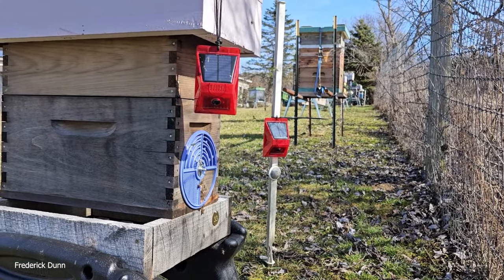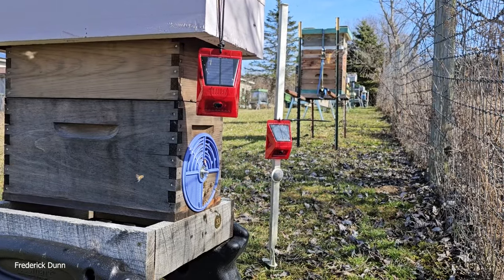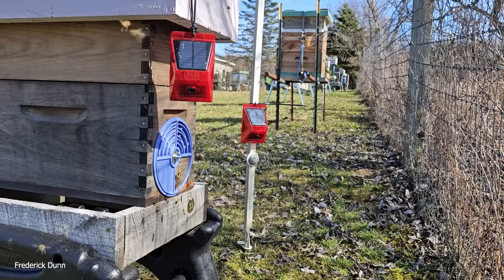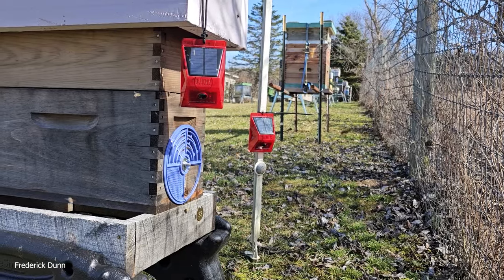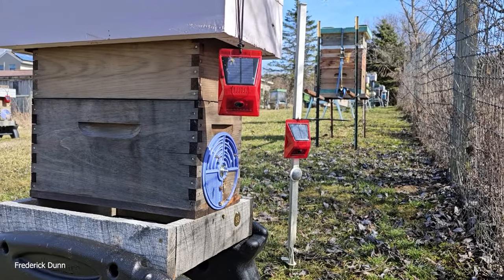We're walking the bee yard to see how many colonies made it through winter. It's going to be a nice hot day, 70 degrees. We're starting off in the lower field with colony number 33.